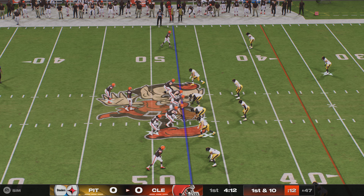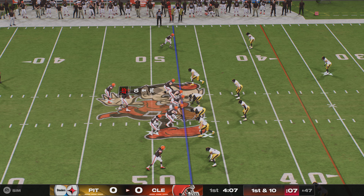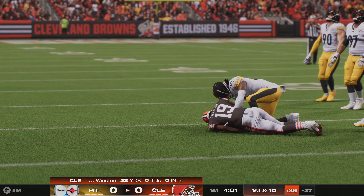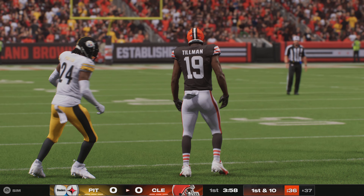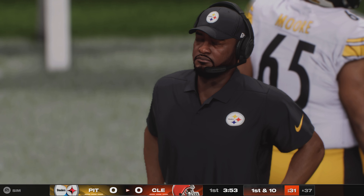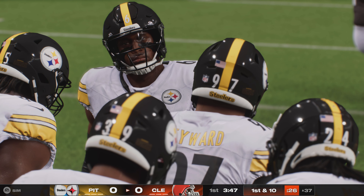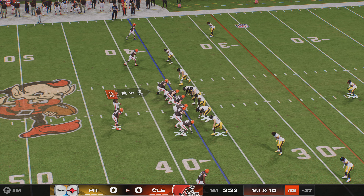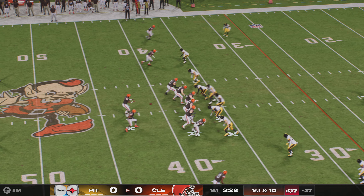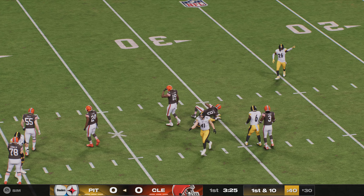Operating out of Steeler territory, Winston from the gun hits Sedrick Tillman for another ten yards and a first down. The receiver broke down the defender, made him think he was going to run a different route — probably take it upfield — then curled back inside for the completion. But then Winston tries to fit it in on the slant and it's intercepted, and the Steelers take over at their own 30-yard line.